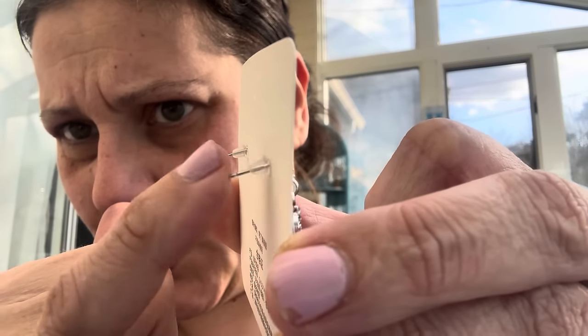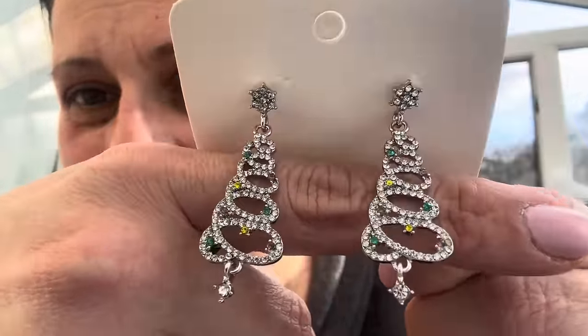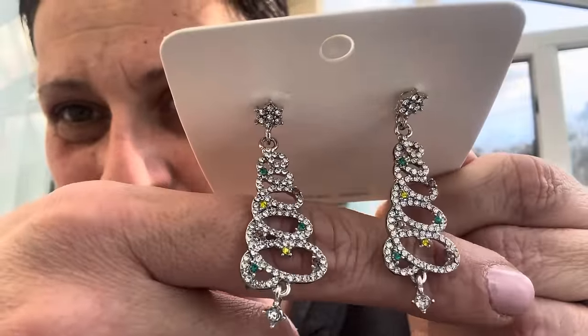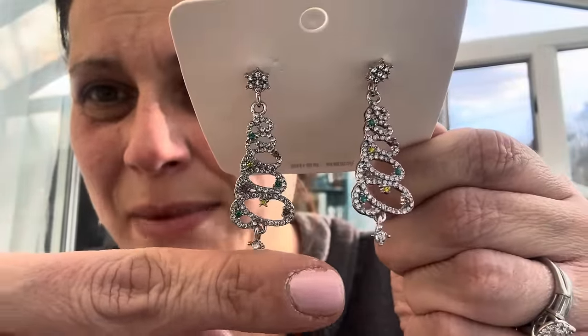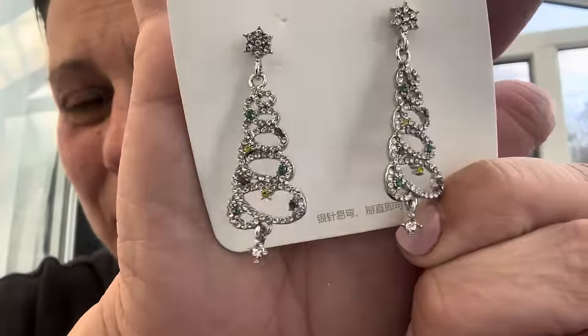Then I got myself a new pair of Christmas earrings because I have a little bit of an unhealthy obsession with Christmas earrings — they're all so fantastic. These just come with the rubber backs. Rhinestone trees with sparkly ornaments and a dangling little one at the bottom, and the little star on top. Beautiful — and they're not huge or crazy.